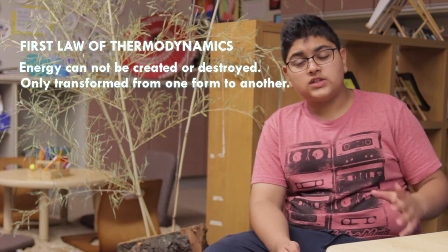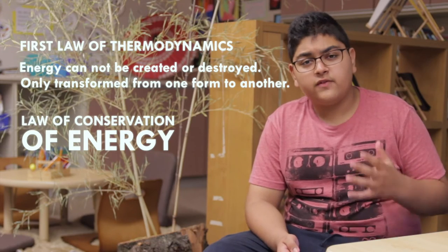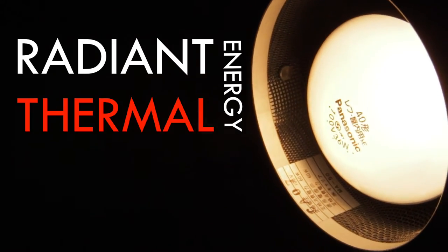The first law of thermodynamics states that energy cannot be created or destroyed, but only transformed from one form to another. It is also known as the law of conservation of energy. Take a look at this light bulb — when turned on, it seemingly creates radiant and thermal energy, but we can say for a fact that this energy is not being created out of thin air. The energy is coming from the socket in the wall.